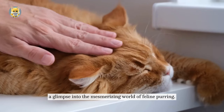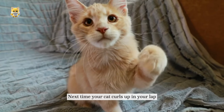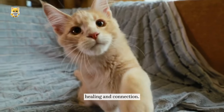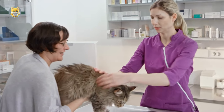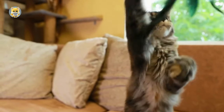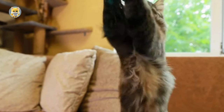And there you have it — a glimpse into the mesmerizing world of feline purring. Next time your cat curls up in your lap, remember that their purring is more than just a sound. It's a symphony of emotions, healing, and connection. Thanks for joining me on this purr-fect journey. Don't forget to hit that like button, subscribe for more cat-tastic content, and share your own purring experiences in the comments below. Until next time, keep those whiskers wagging!